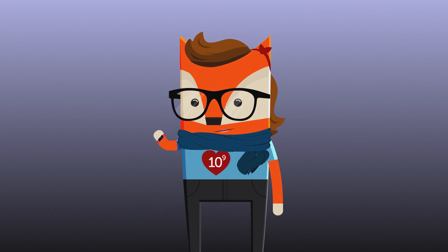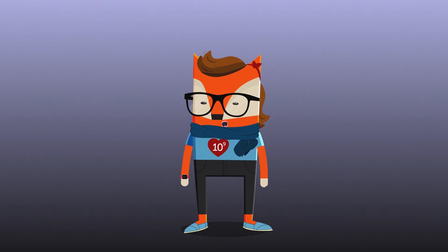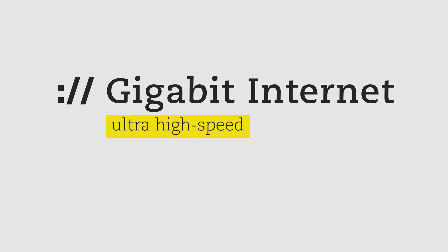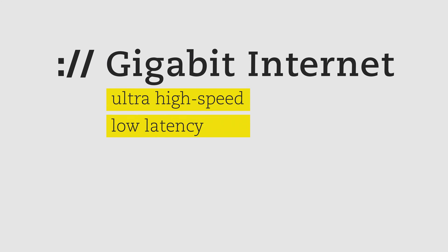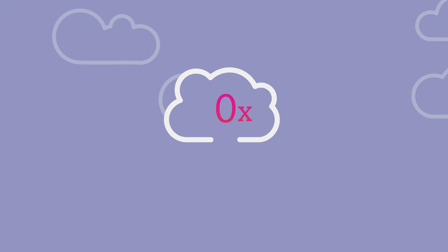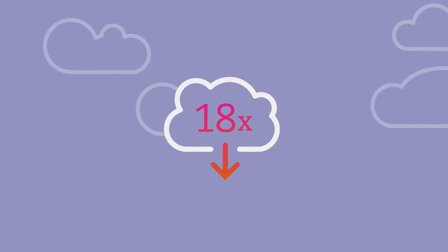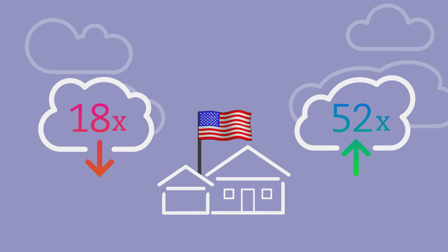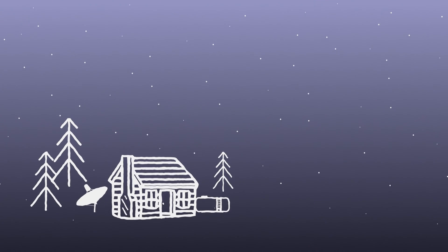When I talk about gigabit technology, people kind of look at me like, giga-what? Gigabit internet is an ultra-high-speed, low-latency — or the amount of time it takes for data to get from point A to point B — network. It offers speeds about 18 times faster to download and 52 times faster to upload than the average American home. Unless you're living in the woods, and then it's about a million times faster than dial-up.